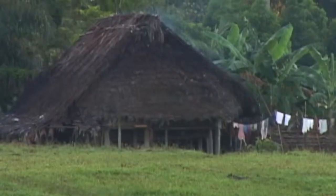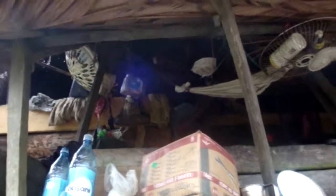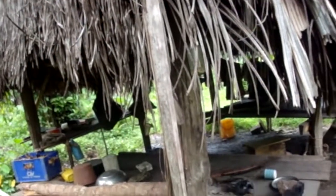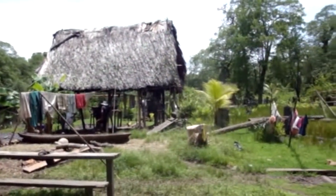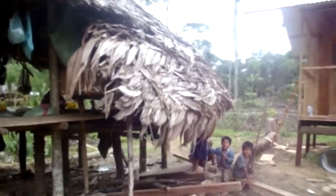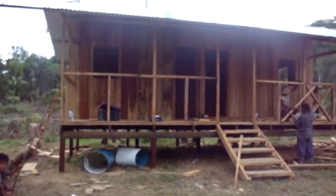The houses that the Indians typically live in are thatched roof structures without walls. A lot of bats will burrow up in the thatch, and a lot of the children and families that we've met actually have skin diseases and burns from where the urine from the bats would drip on them throughout the nights. So when we do go build homes with complete wood framing and a metal roof, it takes that disease and infection out of their lives and allows them to live a more healthy life.